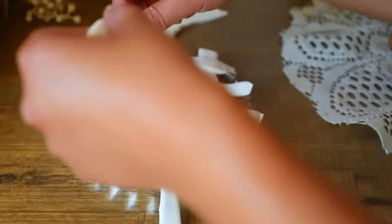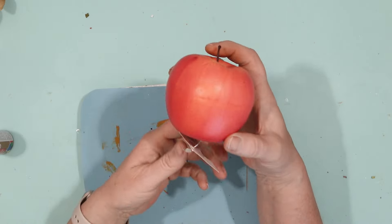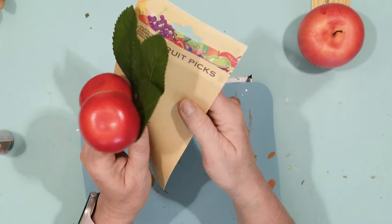The next YouTube crafter I really enjoy watching is Bargain Bethany. She talks so fast, she just gets to it and tells you exactly what she's doing, and all of her projects just work. They're awesome. I watched her latest fall Dollar Tree craft DIY video and saw these really adorable caramel apples she made. There were a couple of other faux foods she made as well, and I would really encourage you to check that video out. But for my craft, I just wanted to focus on the caramel apples.